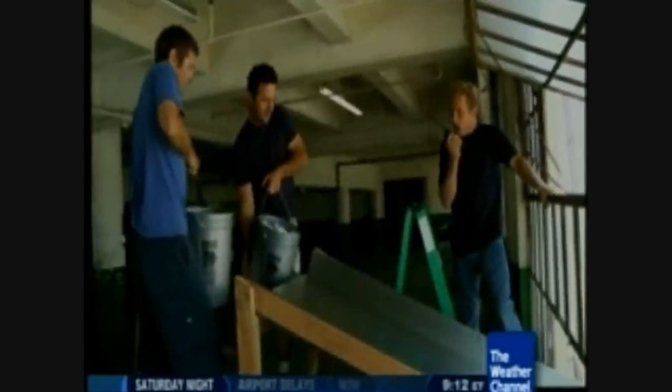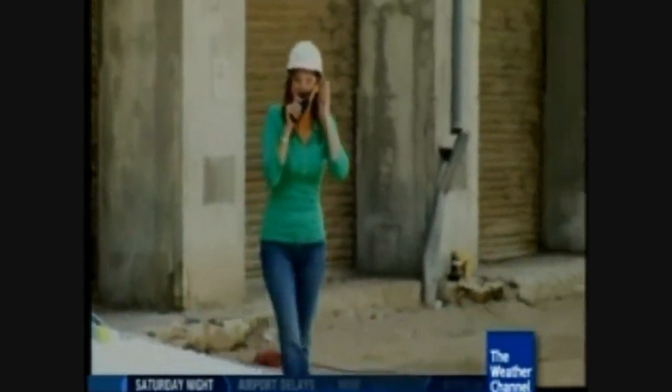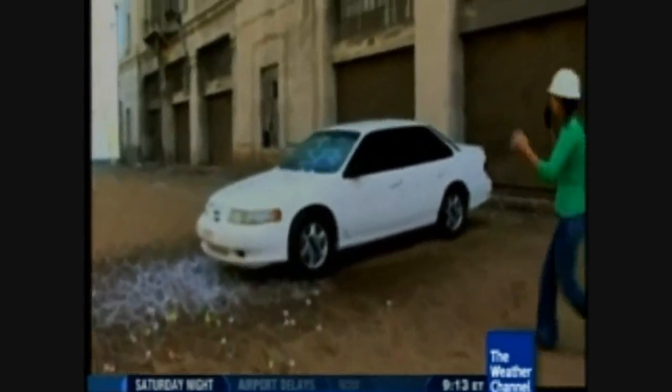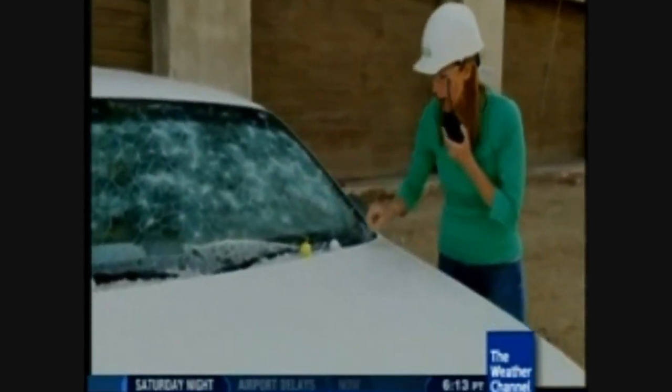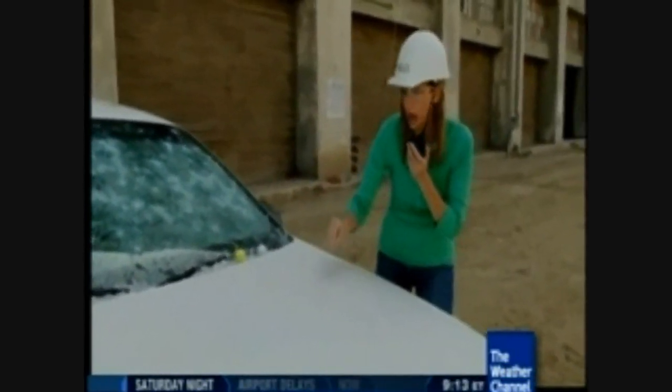The updated forecast calls for golf ball-sized golf balls. After dropping them, the windshield is certainly smashed. There are also dents visible on the hood — these small dents are exactly what you'd see from a real golf ball-sized hailstorm. The golf balls were possibly a bit lighter than solid ice, but this is a good example of the damage golf ball-sized hail can cause.